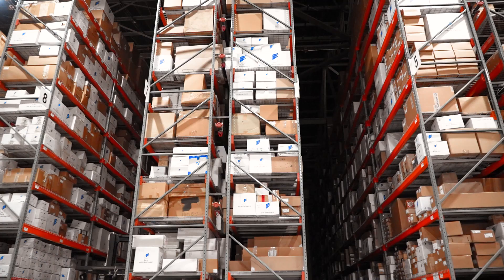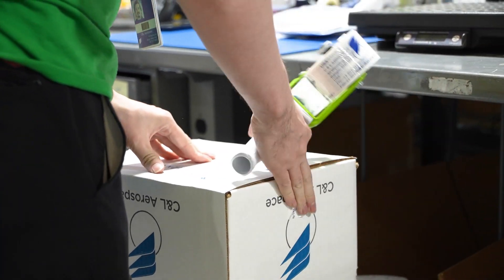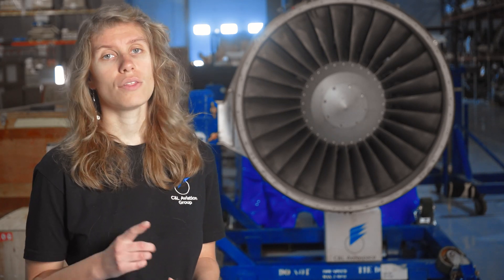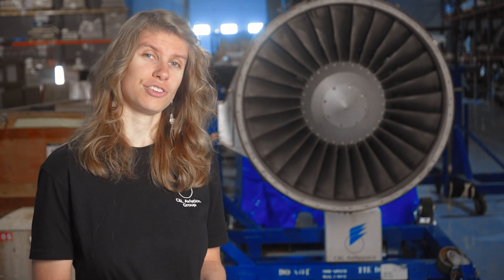Parts in new condition may come from a supplier and should retain all necessary trace information. Meanwhile, new surplus parts have usually gone through one or more sellers and might not include the original certification from the manufacturer, though they may include certification of performance and trace documentation from the seller.